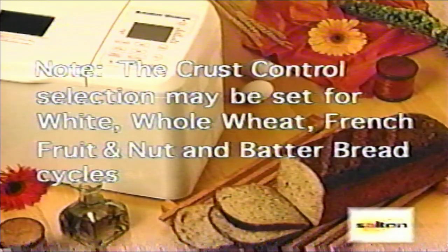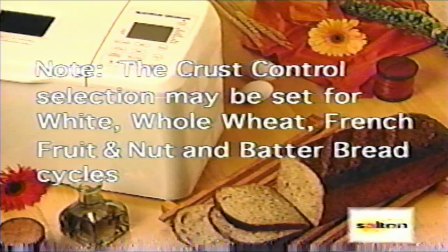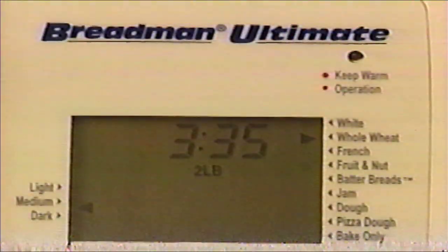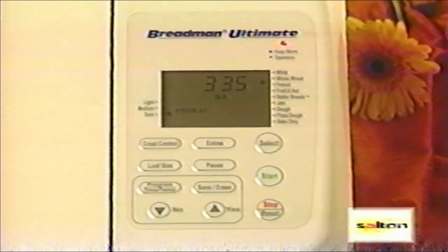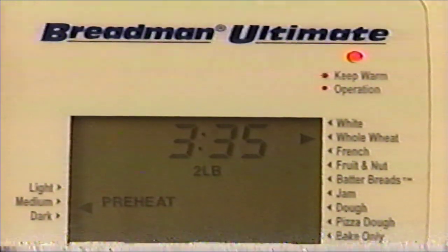Note: the crust control selection may be set for the white, whole wheat, French, fruit and nut, or batter bread cycles. Once you've chosen the program, loaf and crust color, press start. The display will tell you how much time remains for the bread to finish, counting down every 60 seconds. The display will also tell you which cycle the machine is currently baking.